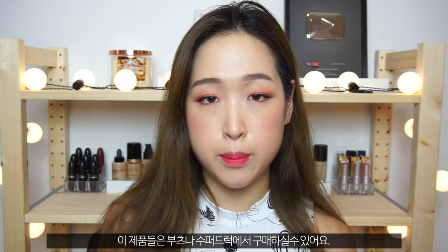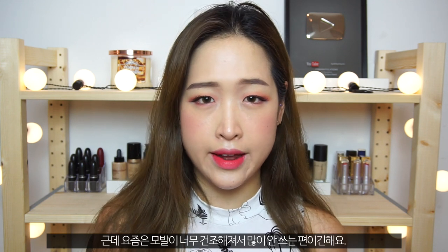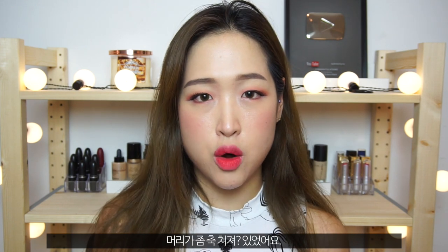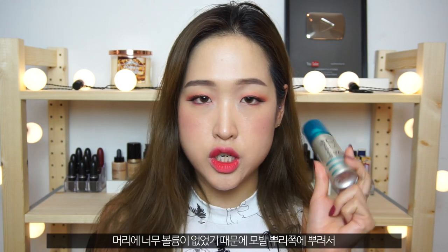These are products you can get from Boots or Superdrugs. The first is a very basic item — a dry shampoo. I used to use dry shampoo all the time, but nowadays I don't really use it a lot because my hair is very dry. I used to use it more before I started dyeing and bleaching. My hair is very straight and it used to be very smooth, so if I wanted to make it look more volumised I would use a dry shampoo at the roots.